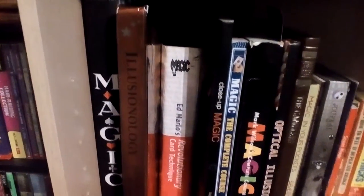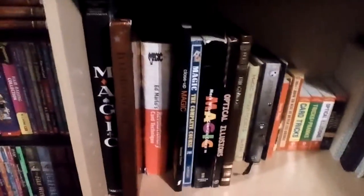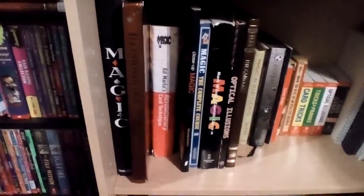Now we're going to move up to the second shelf — my books. The first book is called Magic, and Ricky Jay has some writing in there. If you know him, he's a famous magician and a well-known historian who writes a passage in there. Next is Illusionology — that was a birthday present from my Aunt Sam, so a special shoutout to her.